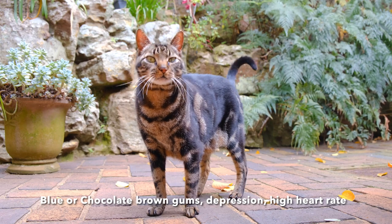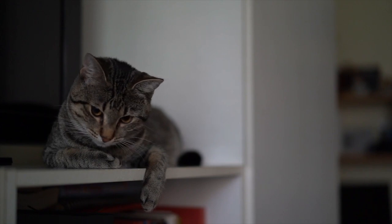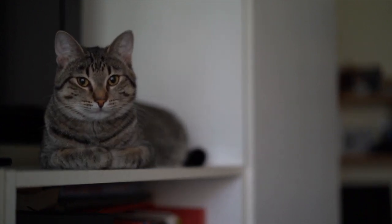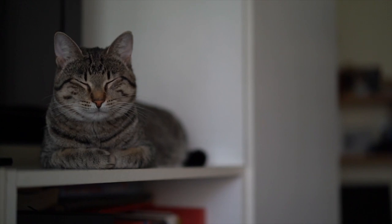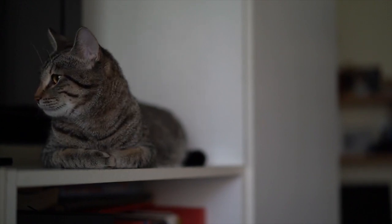Sometimes you'll notice that your cat's gums will have a bluish color, or even a chocolate brown color, which comes from the red blood cells not being able to carry enough oxygen to the tissues. Unfortunately, liver damage can also take about a week to develop.